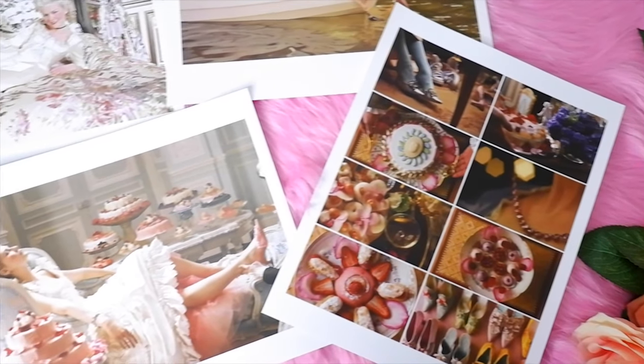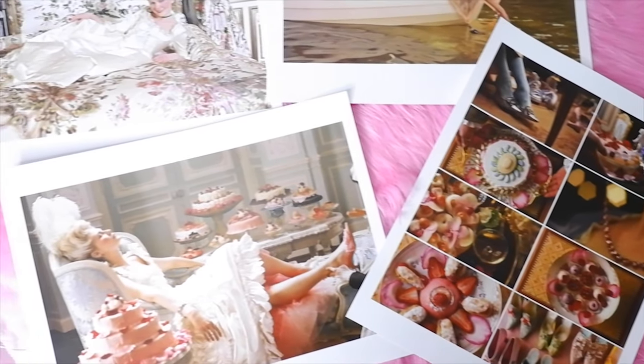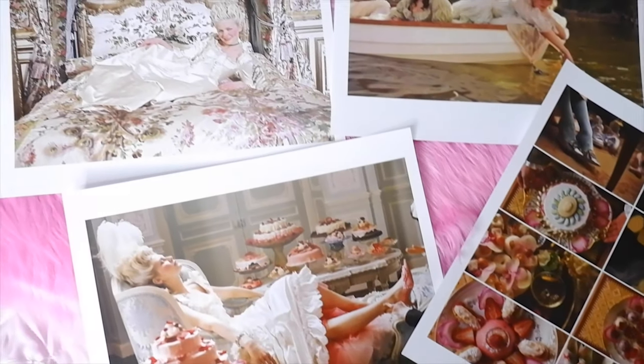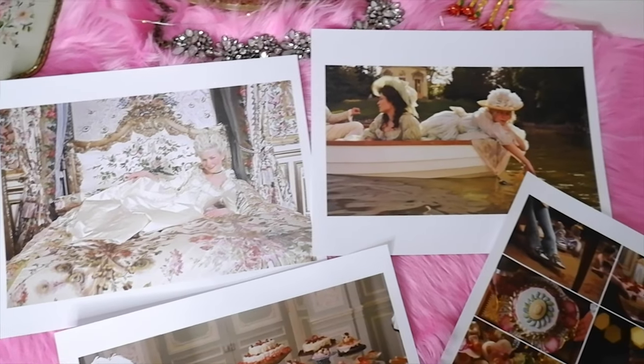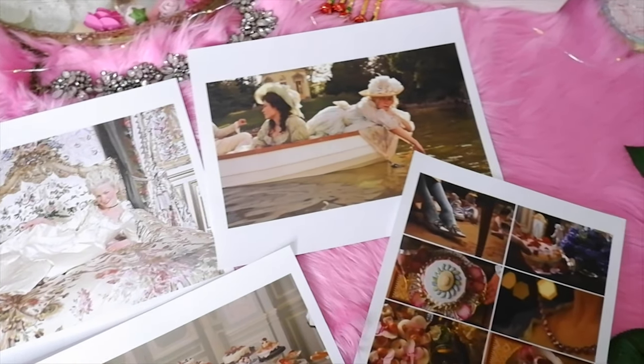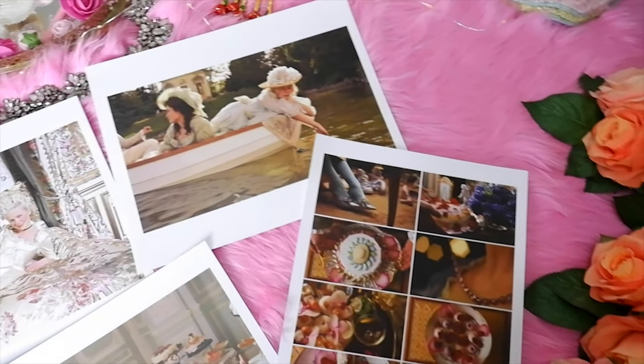The top notes are bergamot and cardamom. The middle notes are jasmine, rose, and cinnamon. The base notes are Indian sandalwood, patchouli, vanilla, and tonka bean. And next on the list is tip number three: drink hot chocolate.